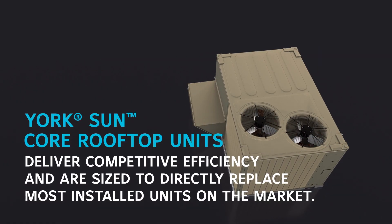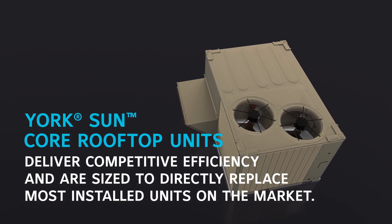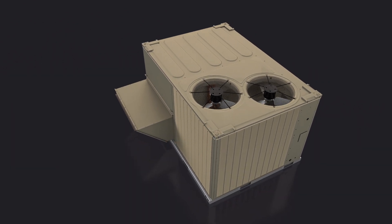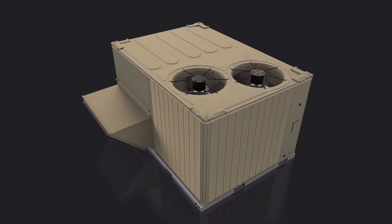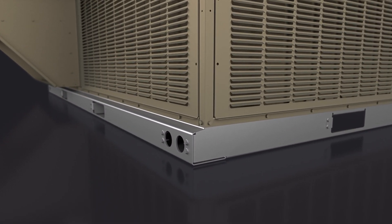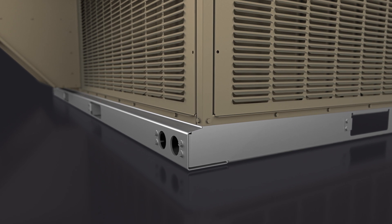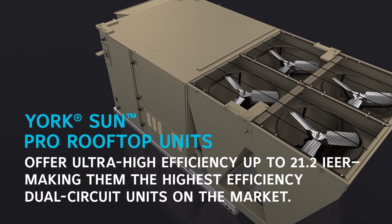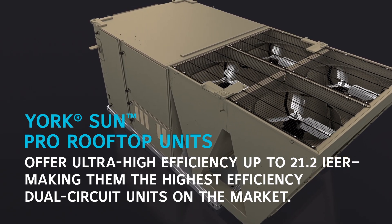Core rooftop units are the economical go-to product for new construction and replacement projects with competitive efficiency up to 16.3 IEER. They're designed to save time, money, and materials by fitting on most competitive curbs. And Pro rooftop units deliver premium performance with maintenance-friendly standard features for the service professional.